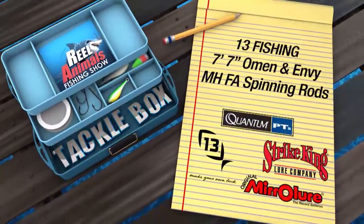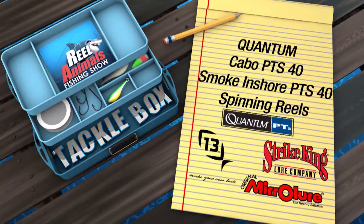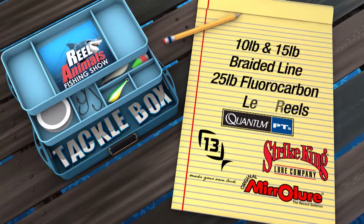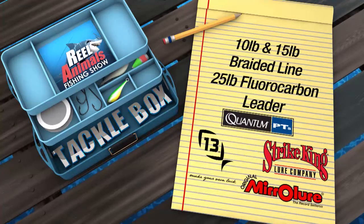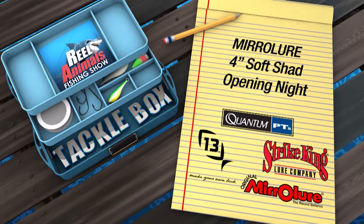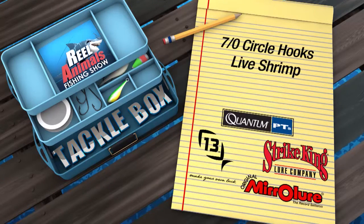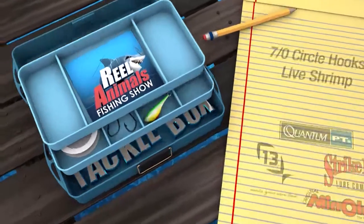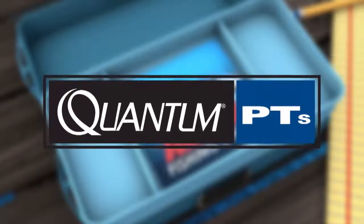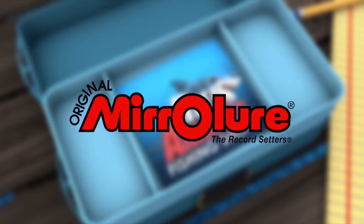In today's Real Animals Tackle Box, Captain Mario and I are using 13 Fishing 7-foot 7-inch Omen and Envy medium heavy fast action spinning rods. Quantum Cabo PTS-40 and Smoke Inshore PTS-40 spinning reels. We're using 10-pound and 15-pound braided line with 25-pound fluorocarbon leader. We were throwing Mirror Lure Sheep Up topwater lures and Mirror Lure Little Johns in Watermelon Ice. We were also throwing Mirror Lure 4-inch Soft Shad in Opening Night, fished on eighth-ounce and quarter-ounce jig heads. We also used 7-odd circle hooks and live shrimp to catch the big black drum. Real Animals Tackle Box is brought to you by Quantum — the real choice for the real animals; Strike King, number one in fishing lures; 13 Fishing, make your own luck; Mirror Lure, the record setter.